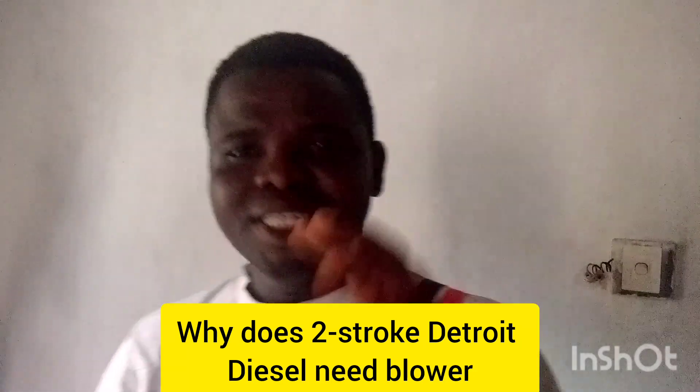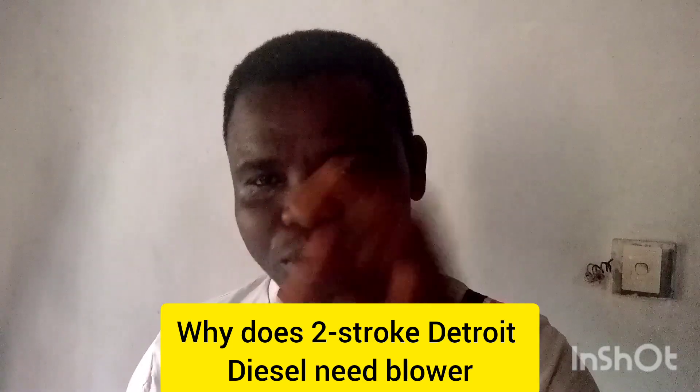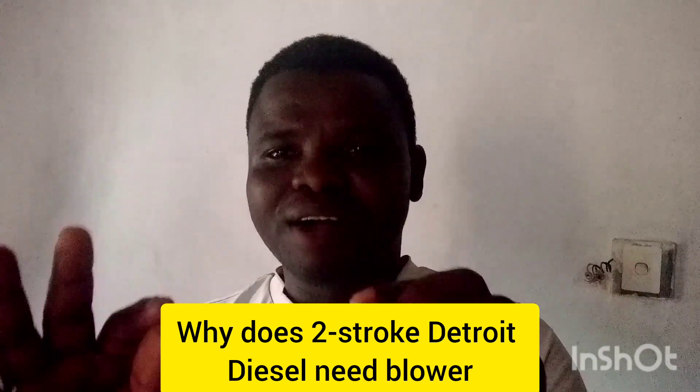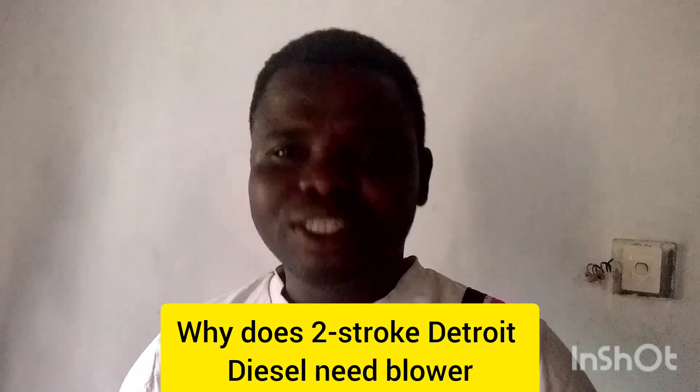Why do two-stroke Detroit Diesel engines usually have a blower? Because there is no intake valve in a two-stroke Detroit Diesel — that is why it needs a blower to run. If you have not subscribed to my channel, please subscribe now.